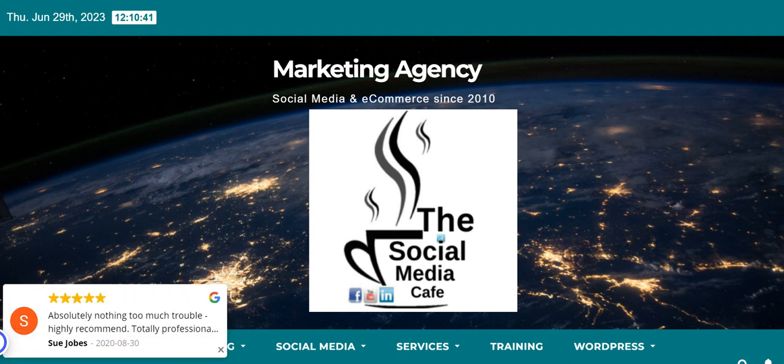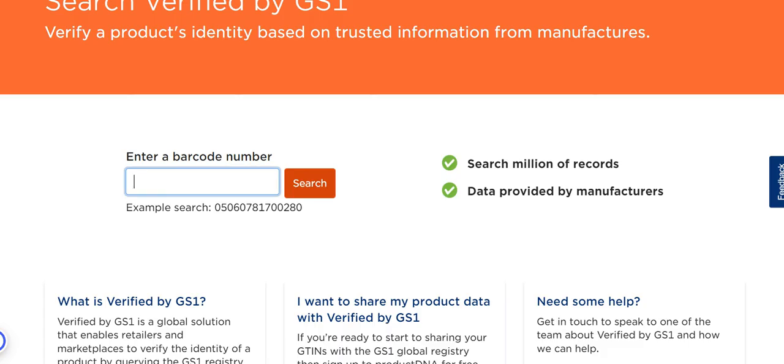However, let's show you where the GS1 database is and what that will do for you. So here is the GS1 database, and what you're going to need is the barcode off the back of the product to search.